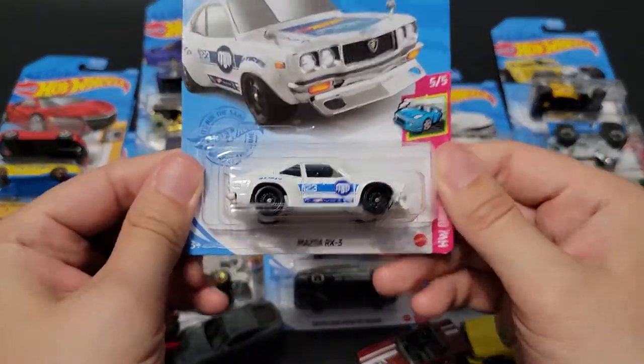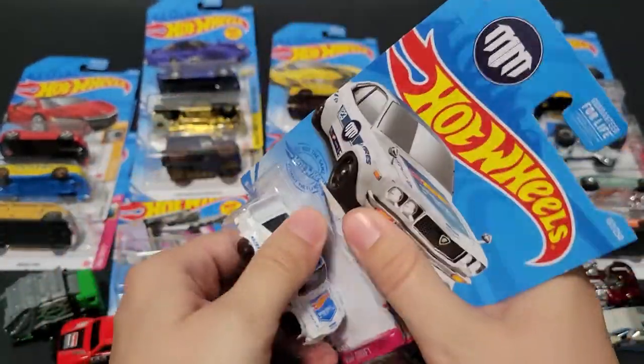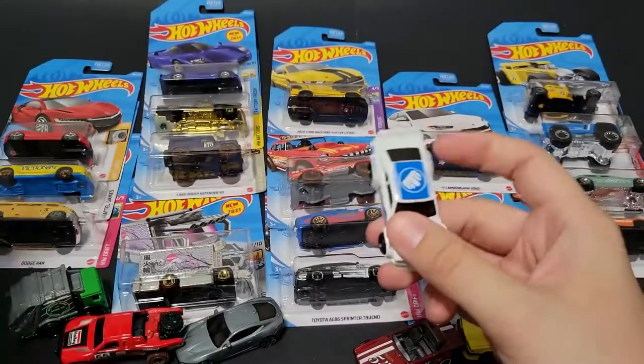And then the RX-3 — this would be a Super Treasure Hunt if you found it. I believe it was the F-Case Super Treasure Hunt, but I could be wrong.